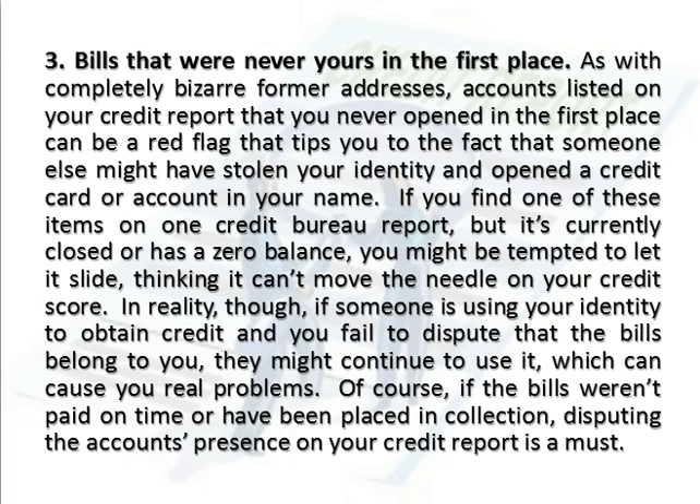In reality, though, if someone is using your identity to obtain credit and you fail to dispute that the bills belong to you, they might continue to use it, which can cause you real problems. Of course, if the bills weren't paid on time or have been placed in collection, disputing the account's presence on your credit report is a must.